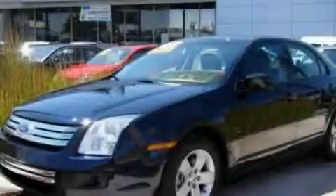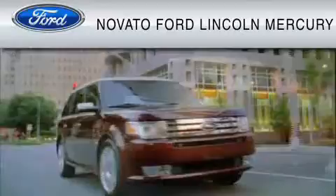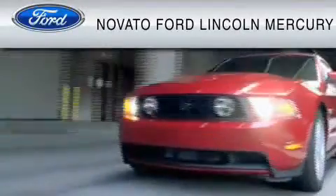Contact us today to arrange your test drive. This vehicle is available now at the five-time Presidential Award winning Novato Ford.